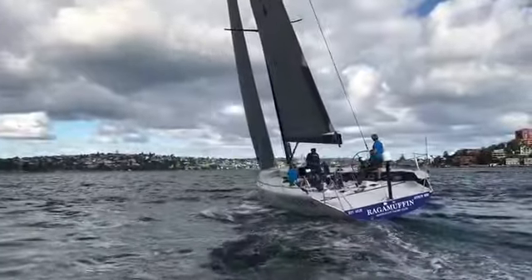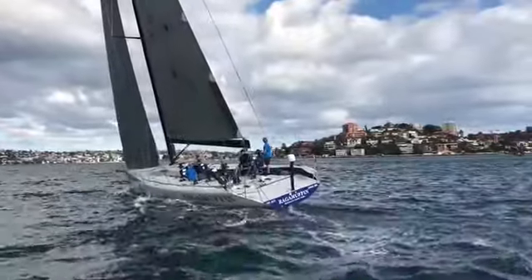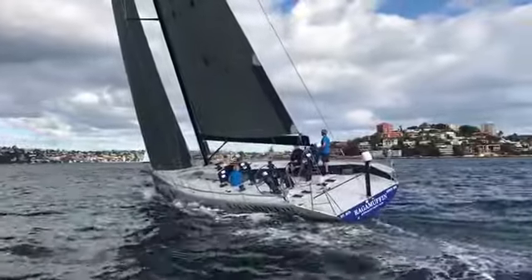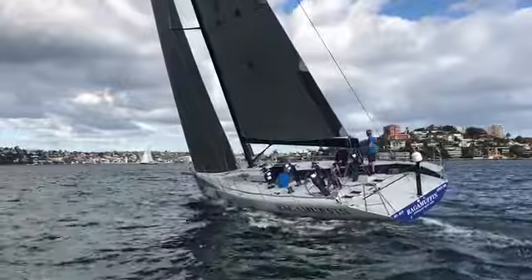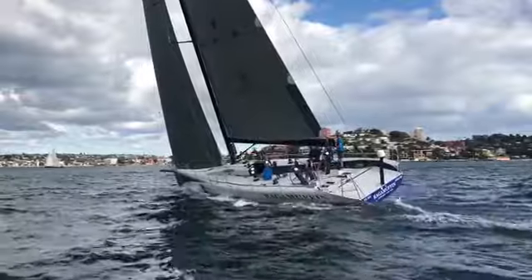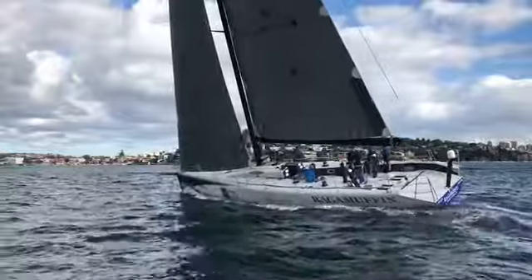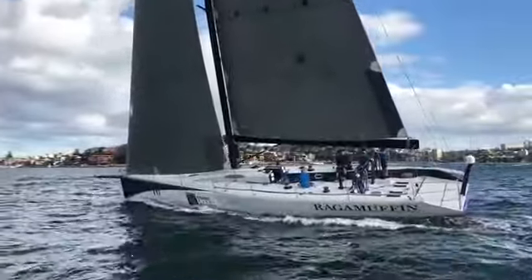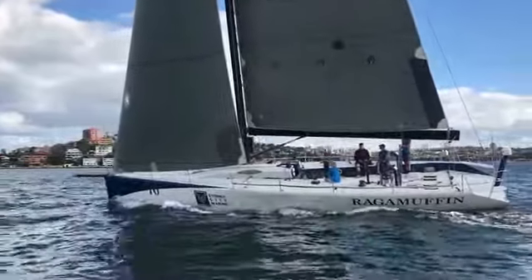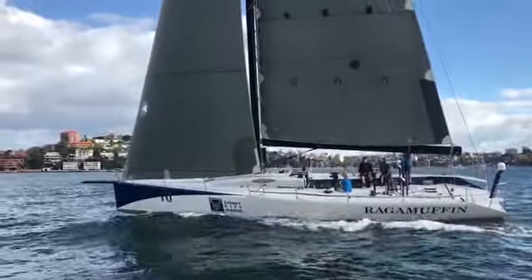The renamed Ragamuffin is synonymous with well prepared campaigns and this 52 is no different. She was built in the US, designed by Bruce Farr and Associates. In fact, her first race was the 2005 Transpac where she did very well. She was inboard to Sydney. All the normal TP52 modifications were done, with some additional bulkheads and stringers up in the bow added for the offshore campaigns that the new owners wanted to do with her.